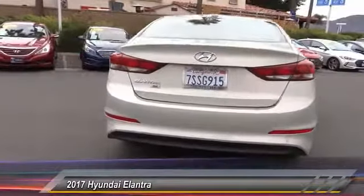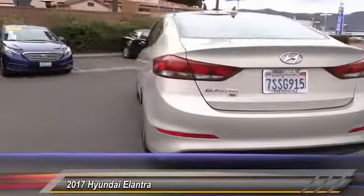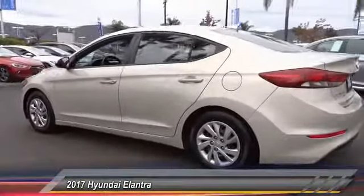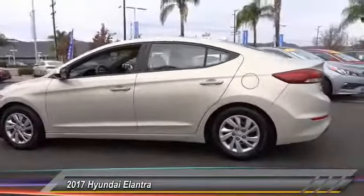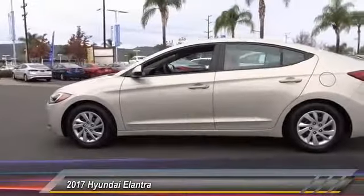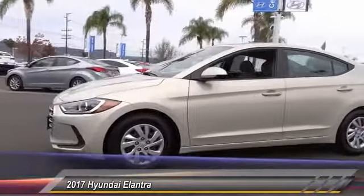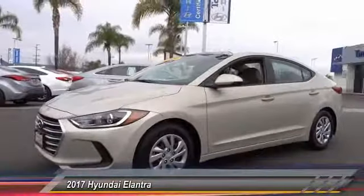This vehicle has less than 45,000 miles. Here are some of this vehicle's great options: traction control, air conditioning, dual airbags, power steering, power windows, electronic stability control, rear window defroster, trip computer, CD player, and security system.